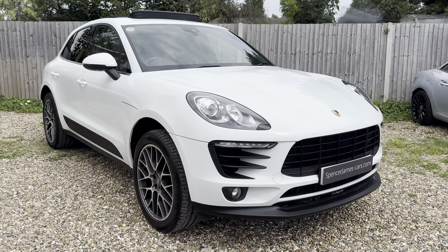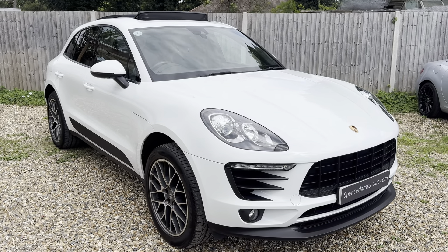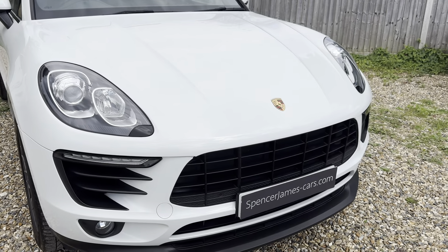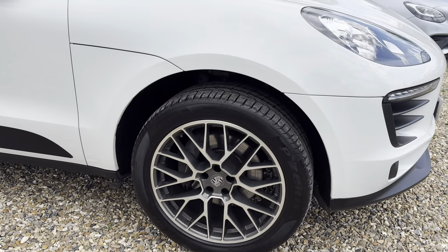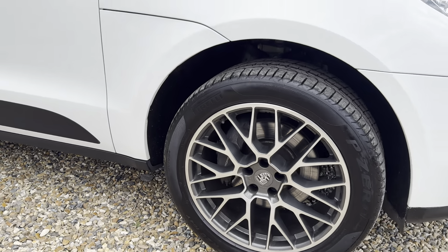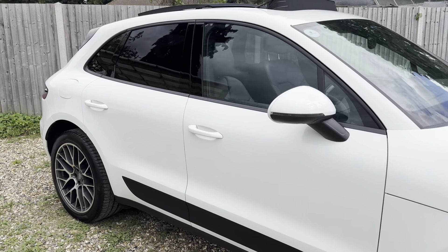Welcome to Spencer James Cars and welcome to the video for this absolutely gorgeous 2018 Porsche Macan. Really nice spec — white with all of the black details, in absolutely immaculate condition, especially for an SUV. The specs are excellent and you've got these lovely 20-inch alloys, which were the most expensive option alloys for this model. It's what we call a Panda spec, so it's white with all of the details in black.